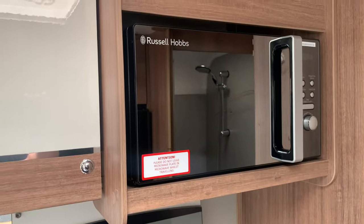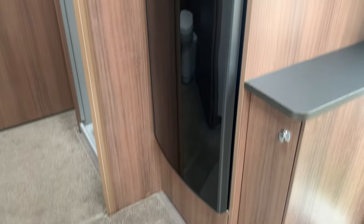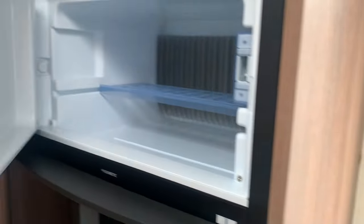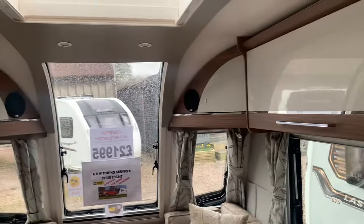There's a built-in microwave which is mains powered, and a very good sized fridge with separate freezer compartment. If you are going away for a while you'll certainly be pleased with the space they will give you for your fresh fruit, veg, and so on.